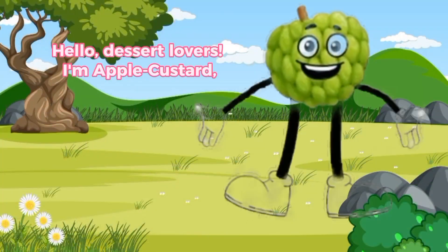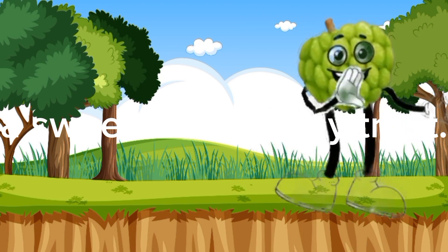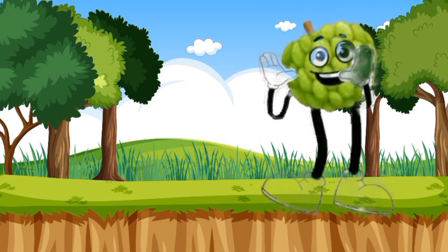Hello, dessert lovers. I'm Apple Custard, a sweet and creamy treat. A-P-P-L-E-C-U-S-T-A-R-D. That's how you spell my name.